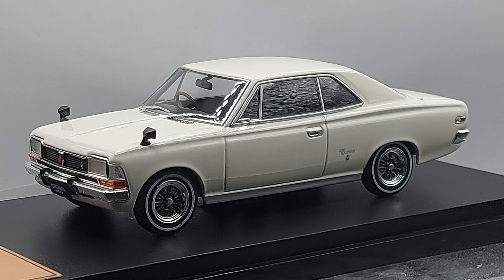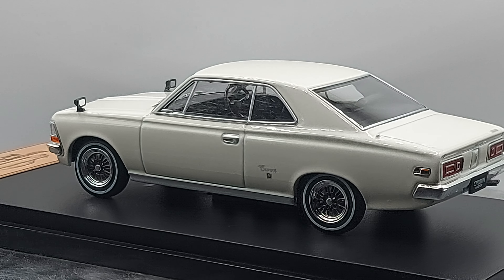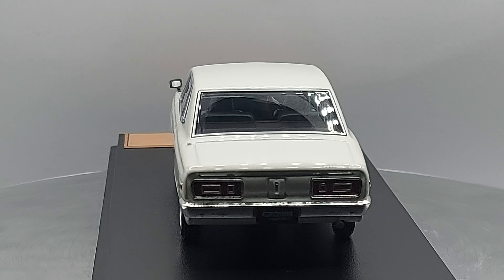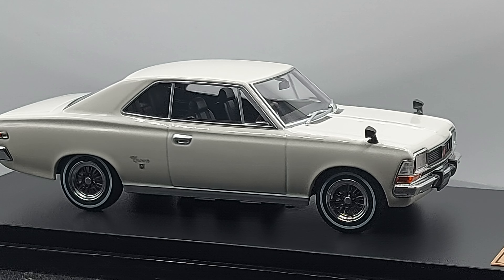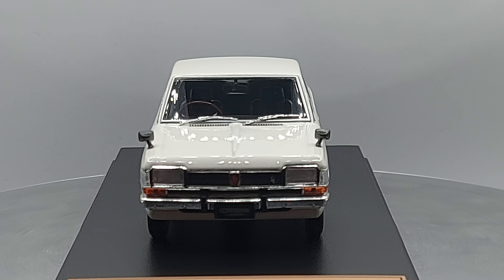This is the third generation of the Toyopet Crown. This was the last version that was actually called Toyopet — after the third generation it was called Toyota. Though in other parts of the world, it was actually already called Toyota, just to be understood in that market.